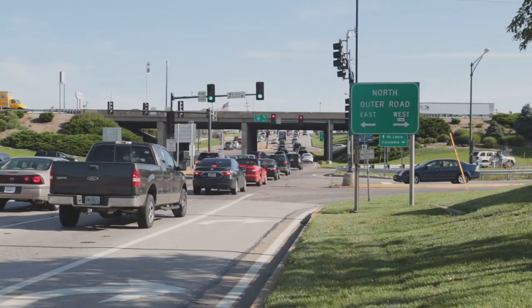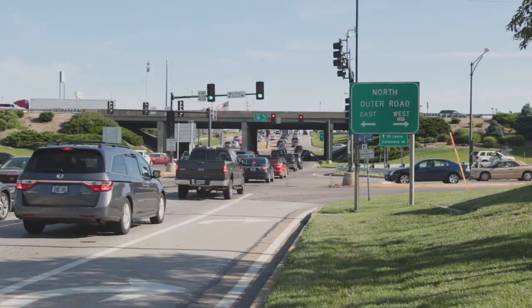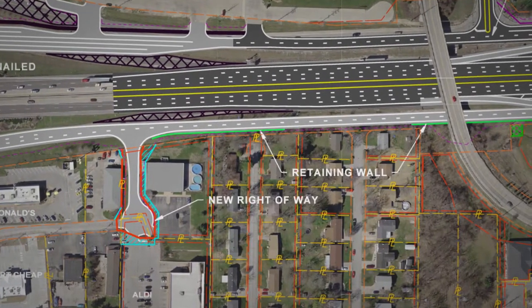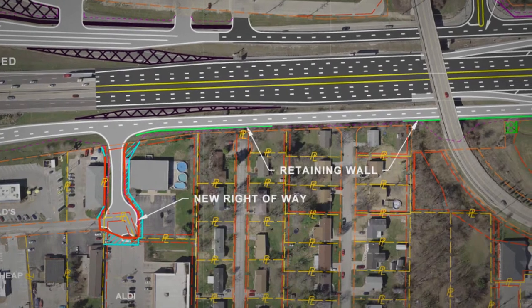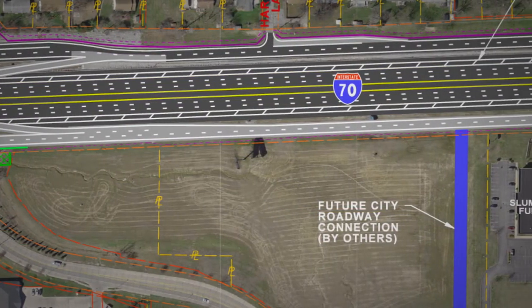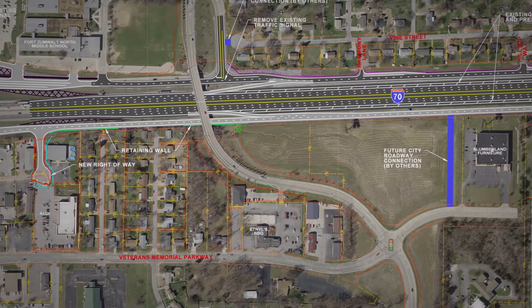Along with the outer road project, we're building a brand new south outer road all the way from Highway K to Bellew Creek. There is no south outer road there right now, so that's a perfect economic development opportunity for them to have highway frontage and quick access on and off the highway. There are a couple of large undeveloped or vacant properties that will have full access to this new outer road.